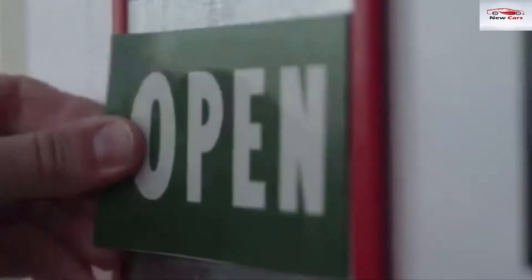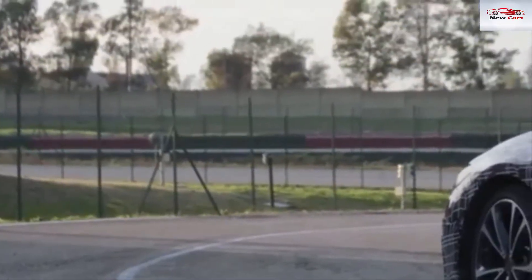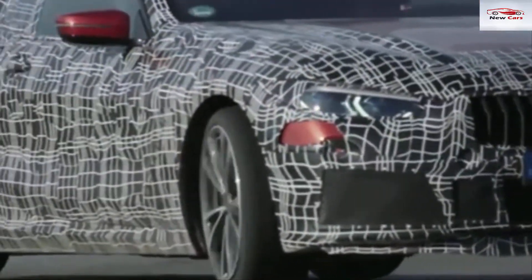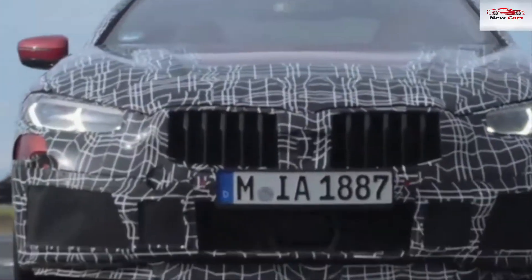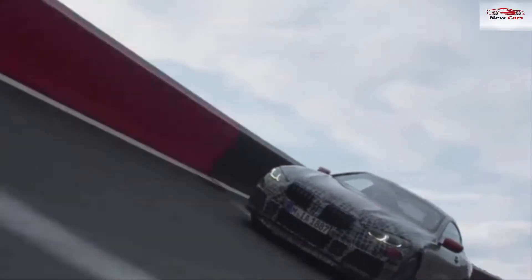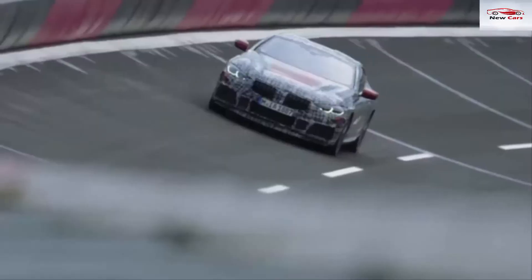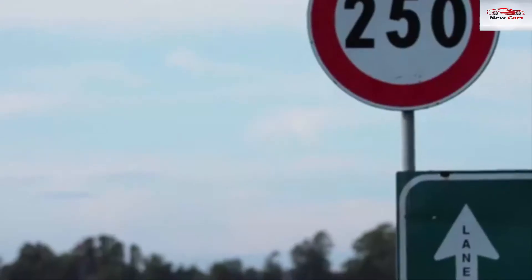Ahead of its world debut, the car has been seen being put through its paces at the high-speed circuit in Aprilia, Italy. The car is still heavily camouflaged as its design and performance is refined ahead of its release. Its tests in Aprilia were being used to optimize the car's driving dynamics on surfaces with a high-friction coefficient.